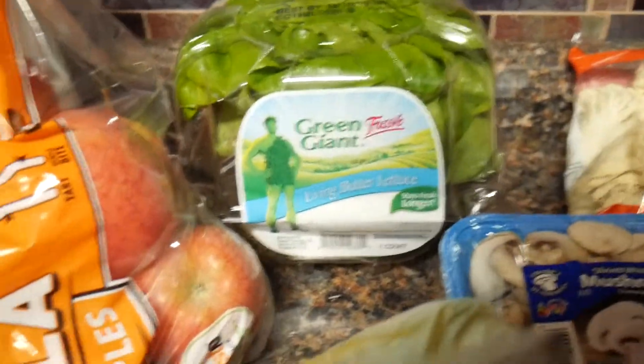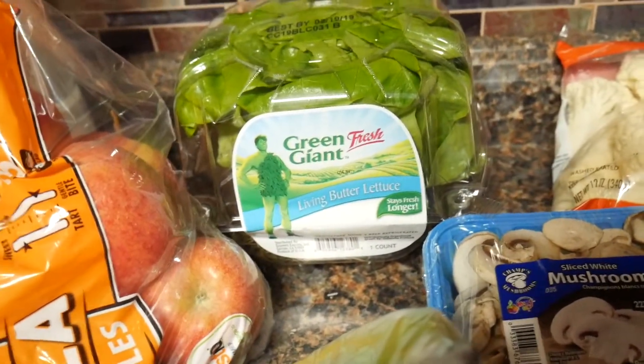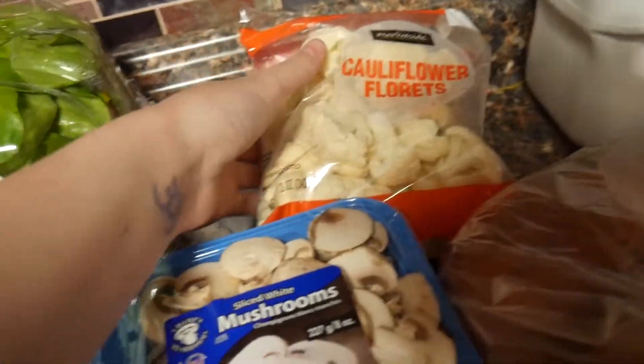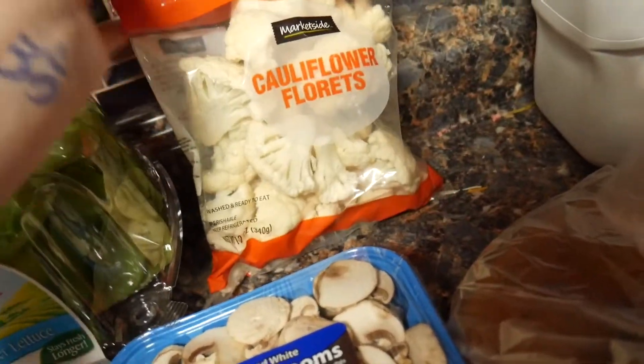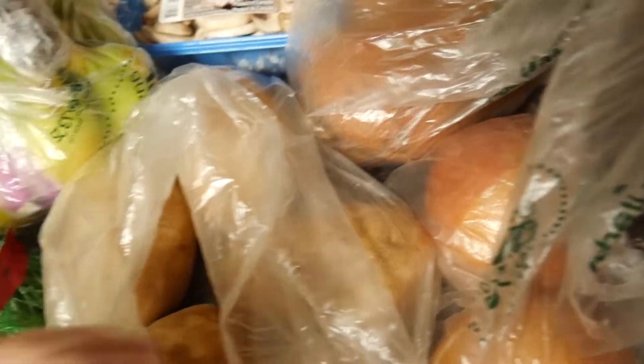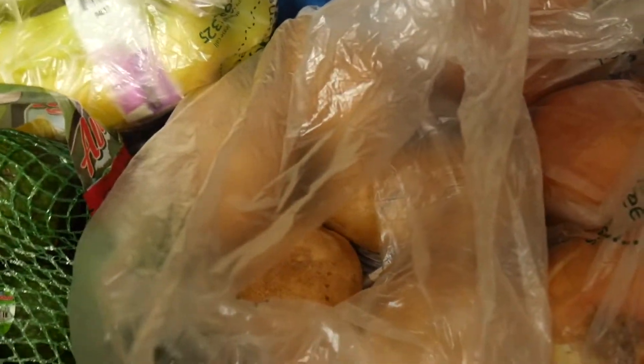And then we have butter lettuce back here for tacos and lentil lettuce wraps. And then we have cauliflower florets and sliced mushrooms, both for the Buddha bowls. And I make this lentil sweet potato stew, so I got two sweet potatoes for that, and two onions to use in like all the recipes. Five potatoes because I'm making a chickpea potato curry.